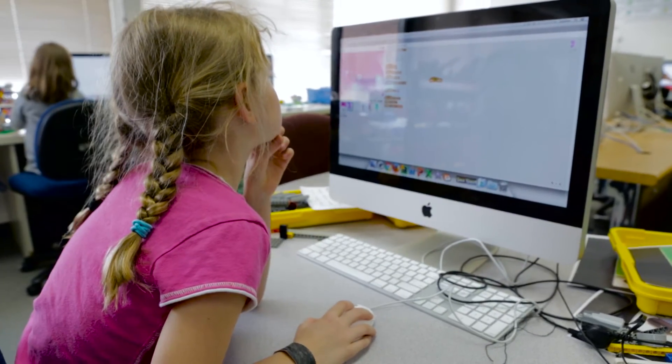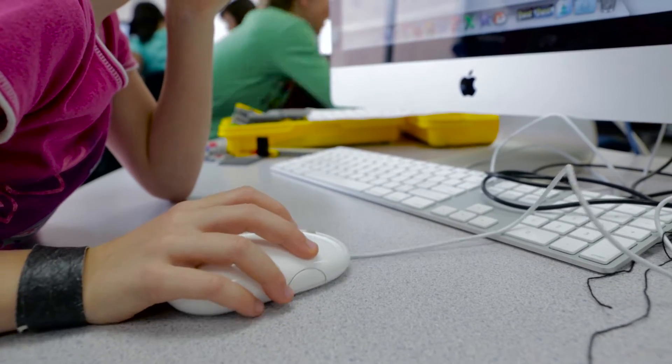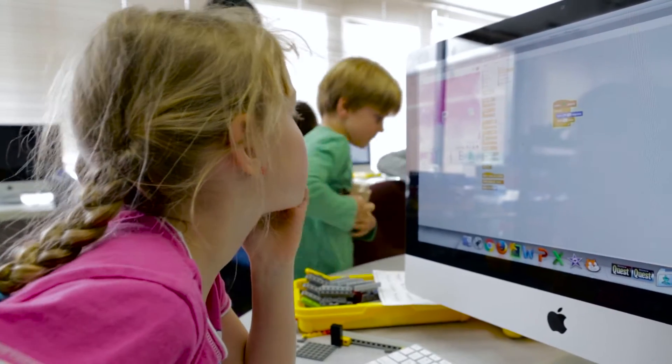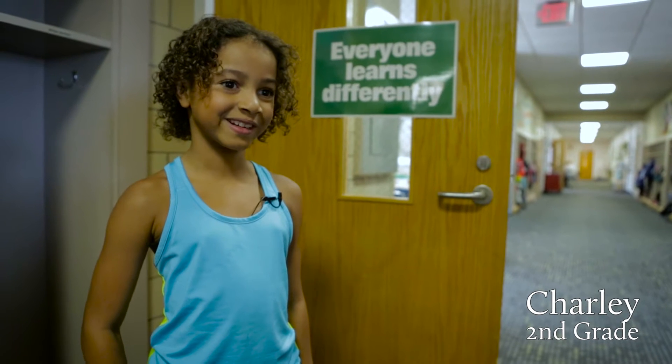On the programming side of the E&P lab we use Scratch. It's a fantastic programming language where you snap blocks of code together. It's like an easier way of building code so younger kids can do it too. You can make a flower bloom without a stem.